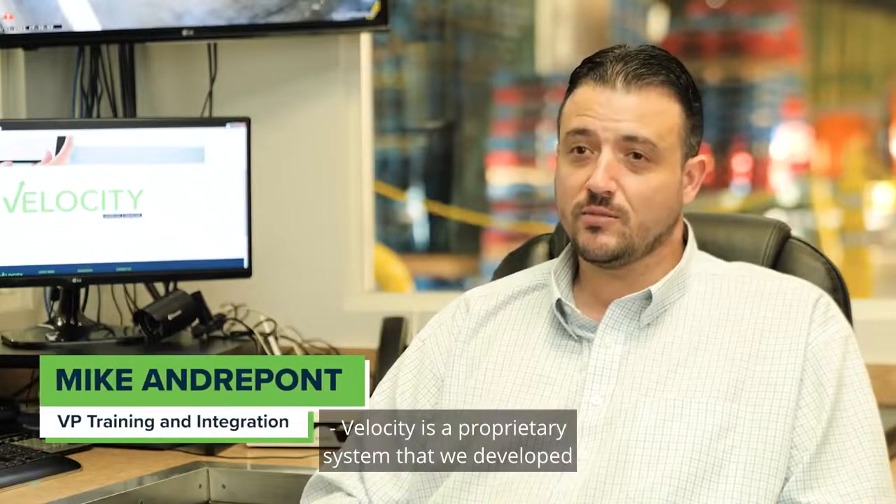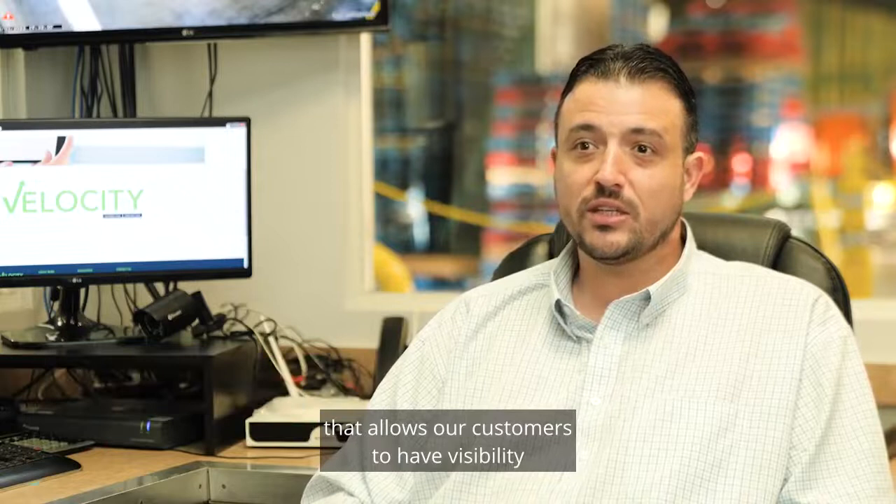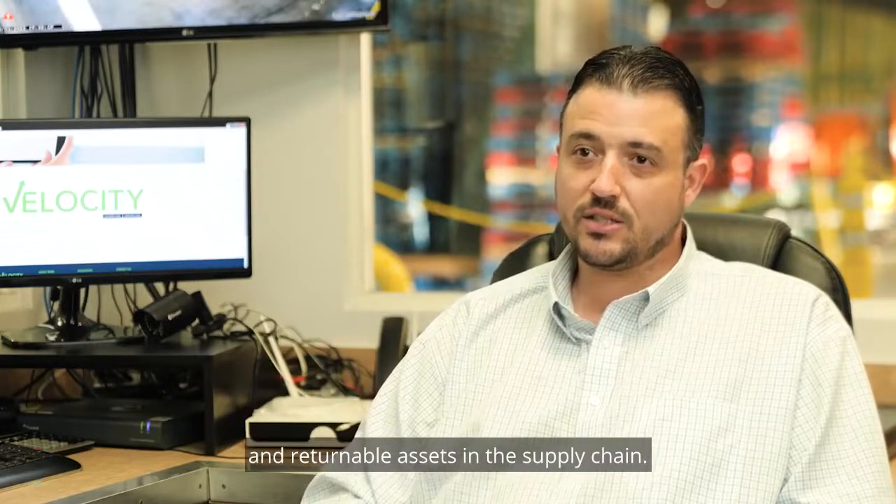Velocity is a proprietary system that we developed that allows our customers to have visibility to all of their reusable and returnable assets in the supply chain.